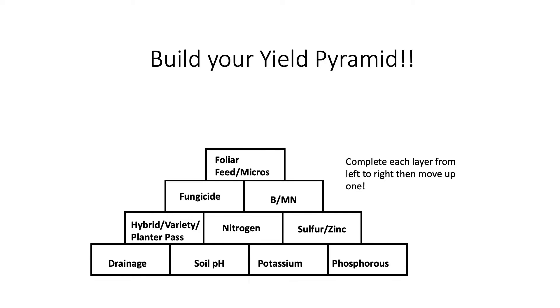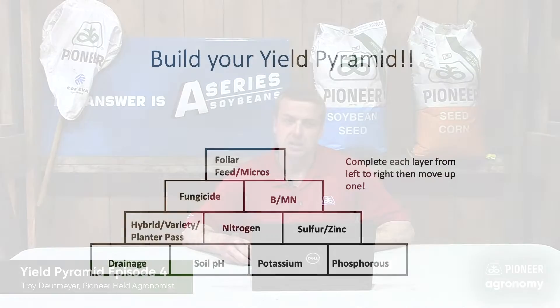The genetic package that you select for your farming operation is critical to your success. Here in Northeast Iowa alone we have over 30 corn genetic platforms as well as 30 different soybean varieties for you to choose from. Therefore it's critical to rely on your Pioneer sales representative to help you match the best genetic package for your farm.